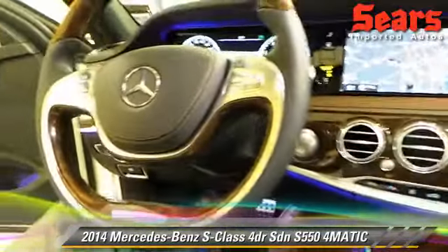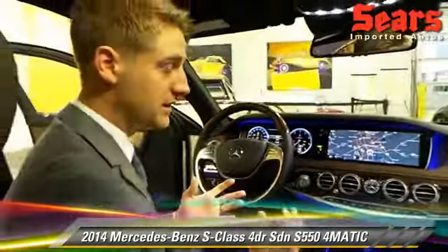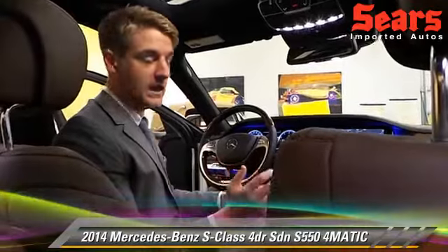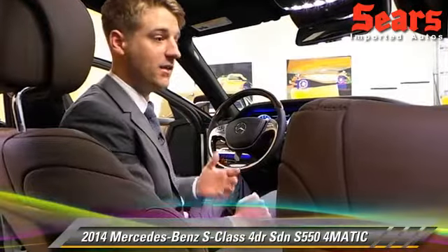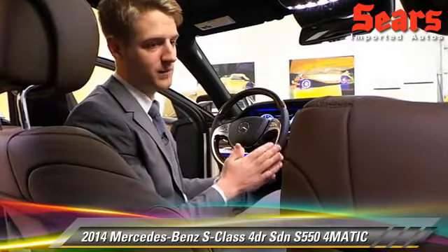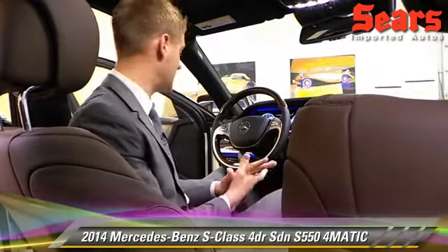One great safety function about the car is called Distronic. It's an adaptive cruise control function. I set my cruise on, I choose a distance from the car in front of me, and it's going to keep that distance for me. If I pull over into the other lane, I'm going to go back to the speed that I originally set. That's also going to bring in braking — so if that car in front of you stops, you're going to stop as well. You don't even have to touch the brake at all. It's fantastic.